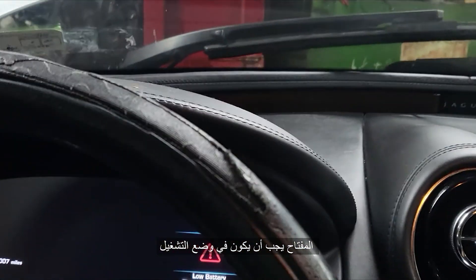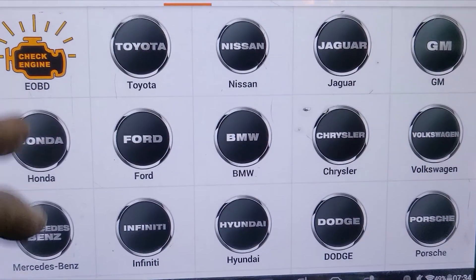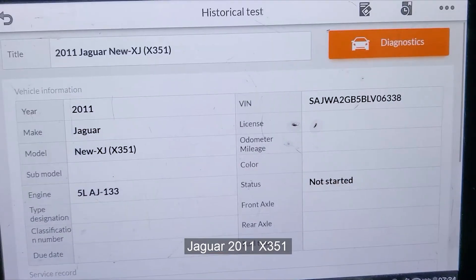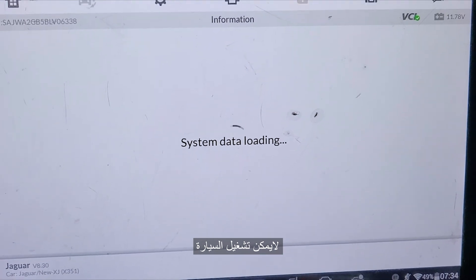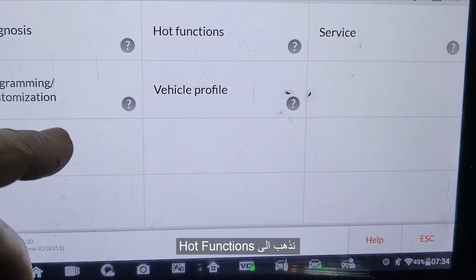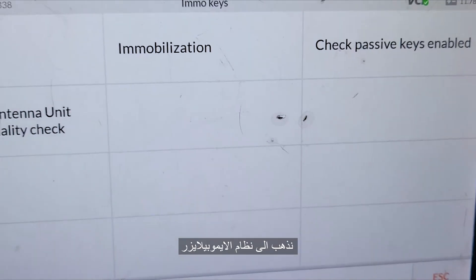The ignition must be on. Go to diagnose, go to history. Jaguar 2011 X35 — diagnose the car. You cannot start the car. Go to hot function, then Immo and key, and go to immobilization.